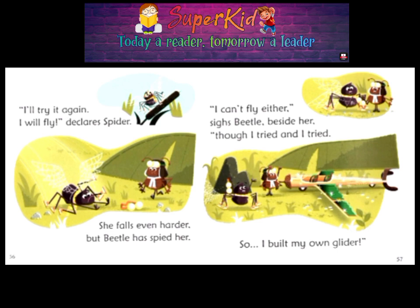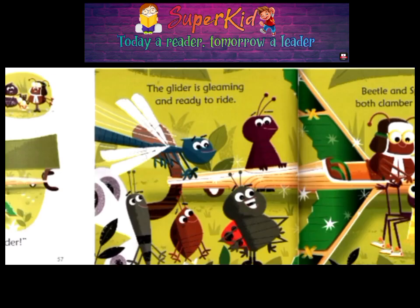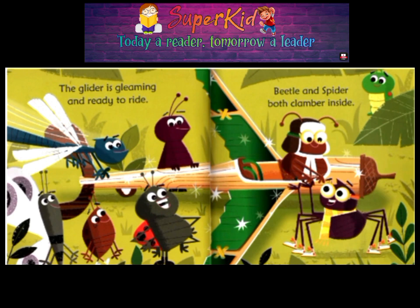Though I tried and I tried. So, I built my own glider. The glider is gleaming and ready to ride. Beetle and Spider both clamber inside.